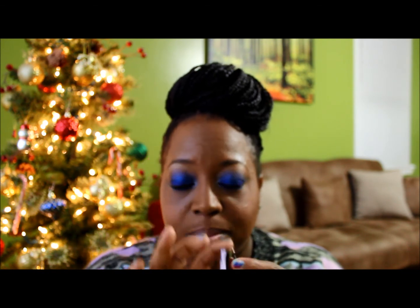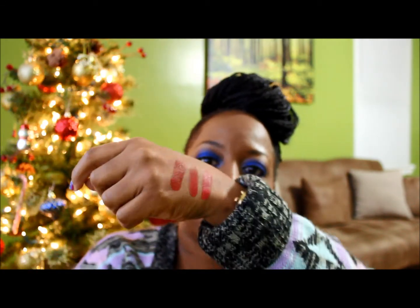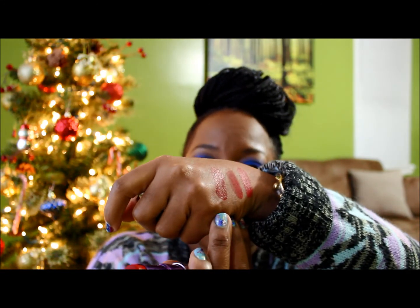I kind of like Riri Woo a little bit better based on the application, but I know it's limited edition so that's why I didn't show that one. The last one is F-Bomb — F-Bomb is a must. It's a cherry red, and you really only need one swatch. Look at that — you get all that color payoff.